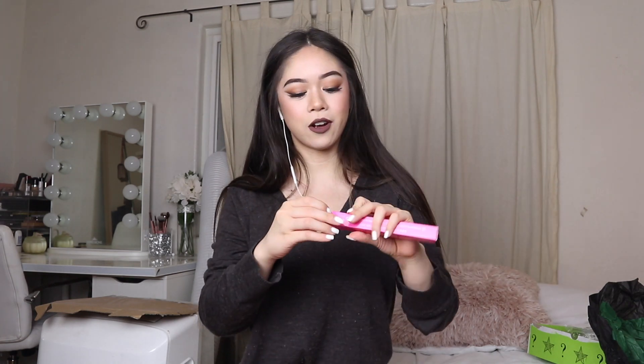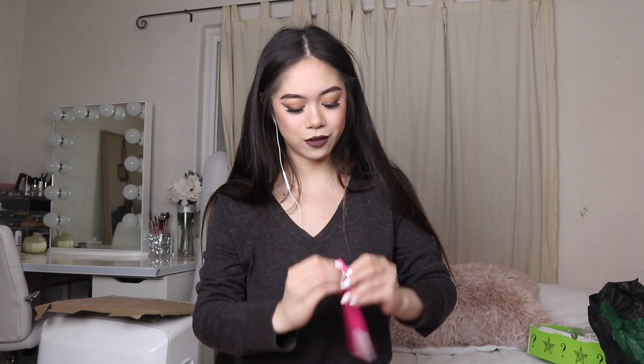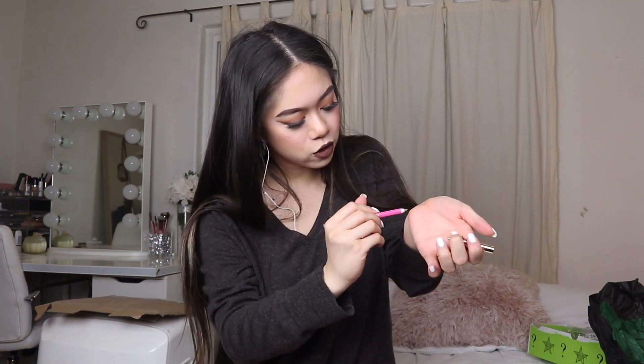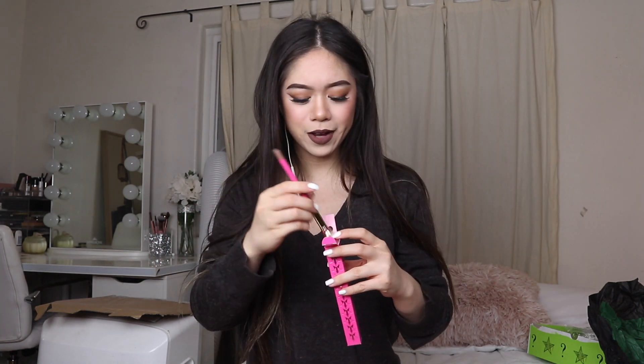Next is a lip liner — I actually don't own any Jeffree Star Cosmetics lip liners, so this is a lip liner in Posh Spice. Oh my god, this color is so pretty! I always wanted to buy a Jeffree Star lip liner and I finally got one. I love the cap — it's so cute. I'll swatch it. It's like a grayish-brown color. I love it, I'm gonna use this.